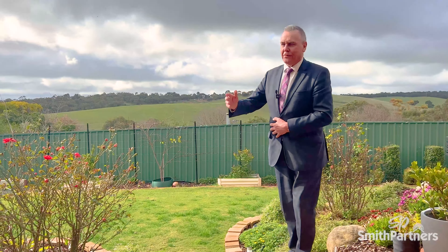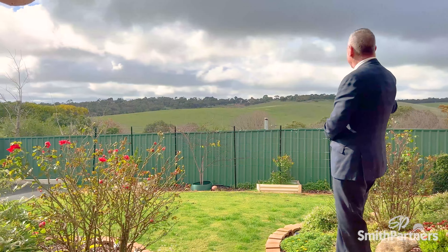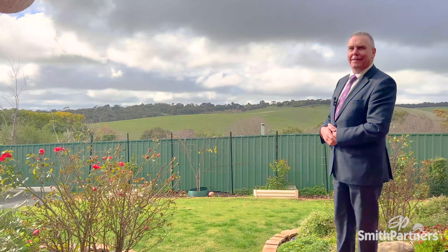But how peaceful is this? Imagine waking up every morning to this view. Thanks very much for watching our video — look forward to seeing you at the first open.